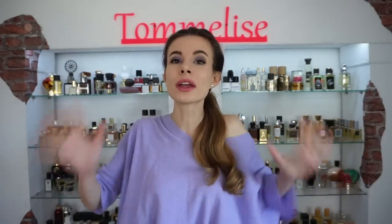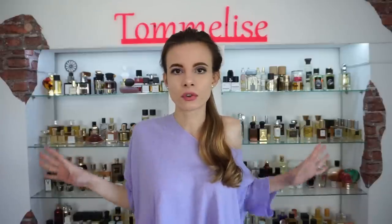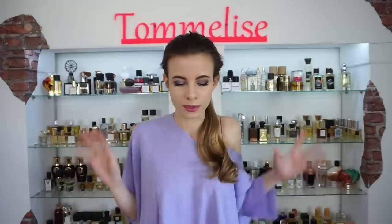Hi guys! I'm really glad to see all of you in today's video, which is gonna be a huge Mancera haul. We are gonna talk about all Mancera fragrances that I have, and I have a lot of them, so let's count.